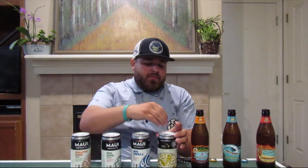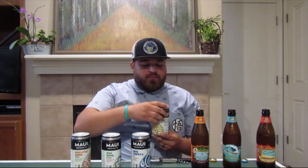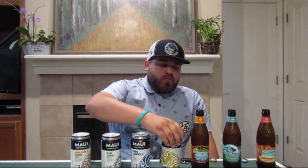I really like this one. The Bikini Blonde Lager — this is 5.2 percent alcohol. Nice, good flavor and texture to everything. It goes down smoothly, has a little kick at the end, a little taste that lingers at the end of your throat, but good. Not bad. It reminds me of a Budweiser — that last taste at the end.